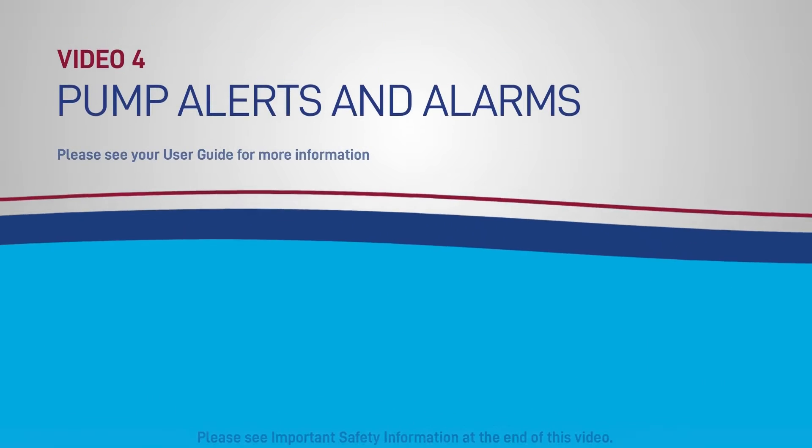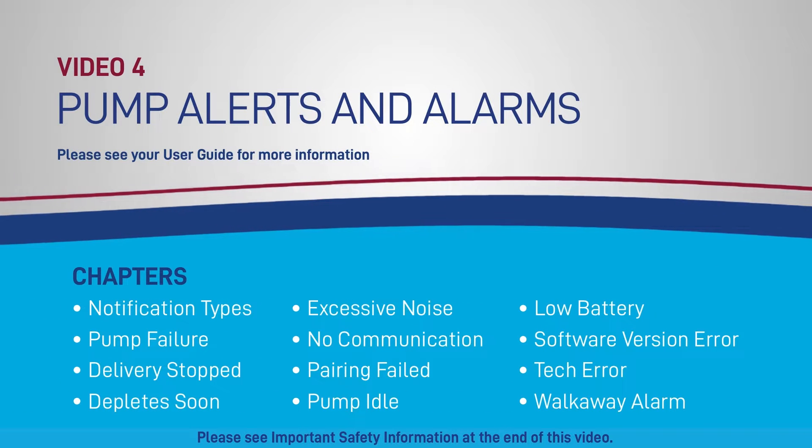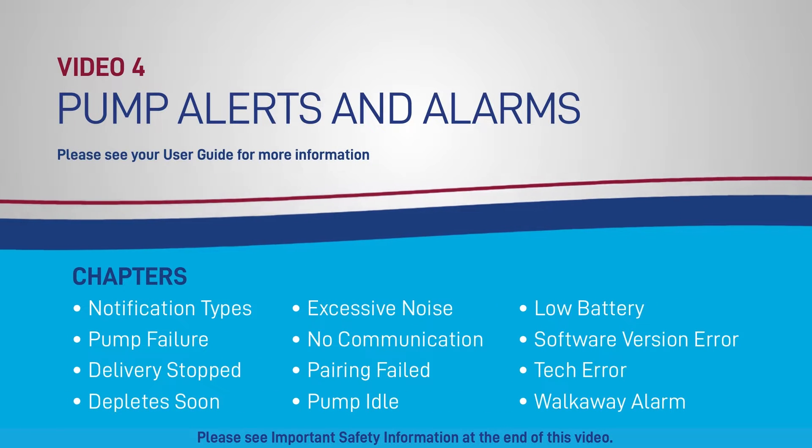In this video, we will cover different kinds of pump alarms and what they mean. When your pump needs to notify you of a change or problem, it will do so through one of two methods: either an alarm or an attention alarm. This video walks through a list of some of the alarms and attention alarms you may encounter. Refer to your User Guide for a more detailed list.